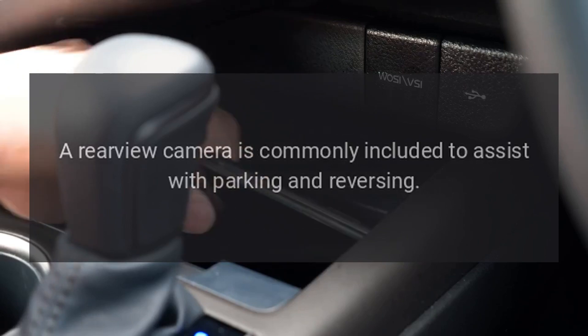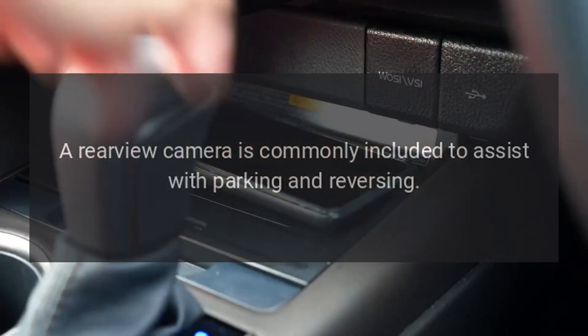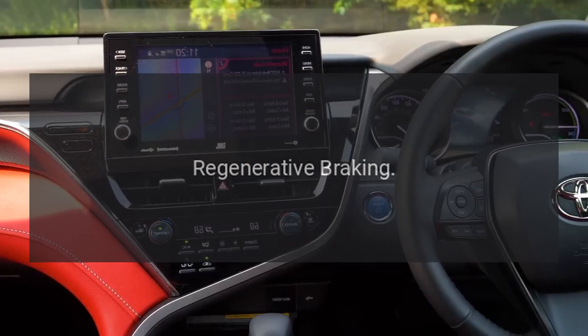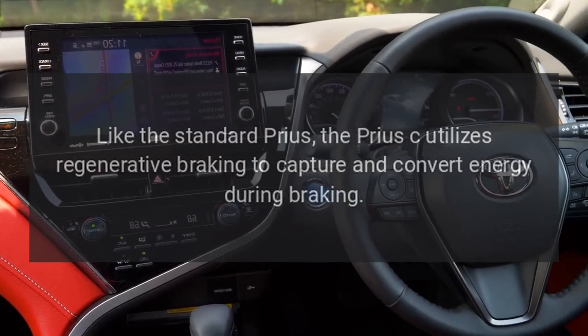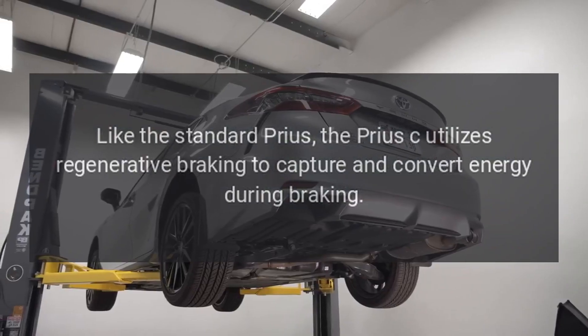Backup Camera. A rear-view camera is commonly included to assist with parking and reversing. Regenerative Braking. Like the standard Prius, the Prius C utilizes regenerative braking to capture and convert energy during braking.